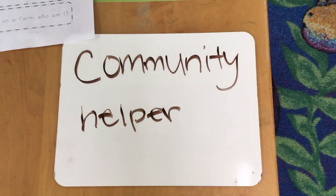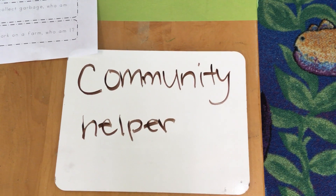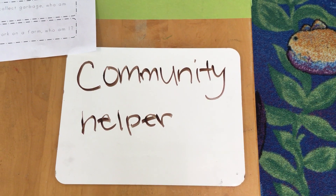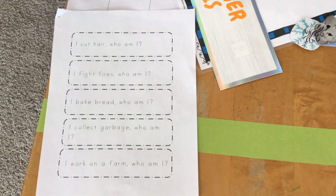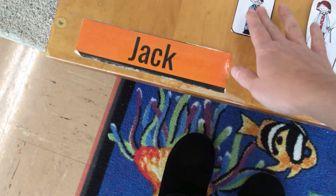Hi, my friends. We've been talking about community helpers. A community helper is a person that helps our community grow big and strong. Miss Nicole, there's an activity in your packets for homework right there. You received a bunch of people. We're going to go through it first before we do the activity. We're going to start and talk about the people.